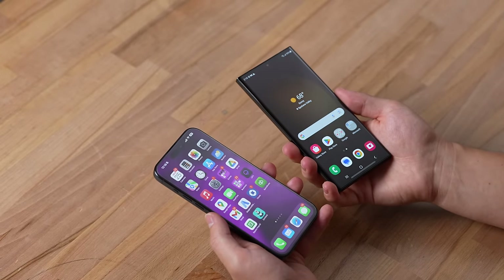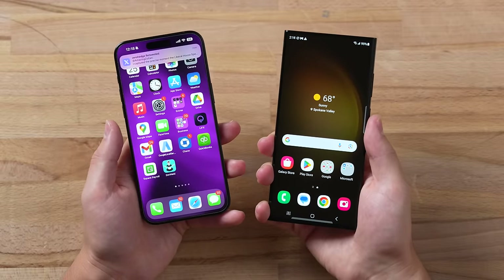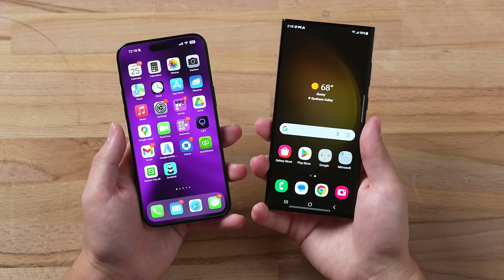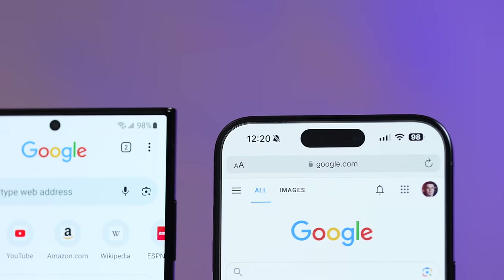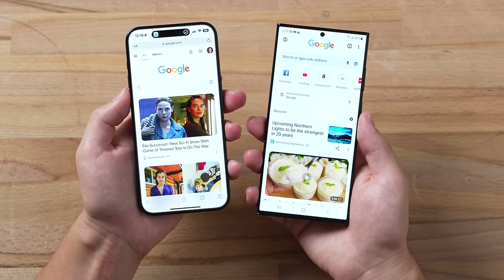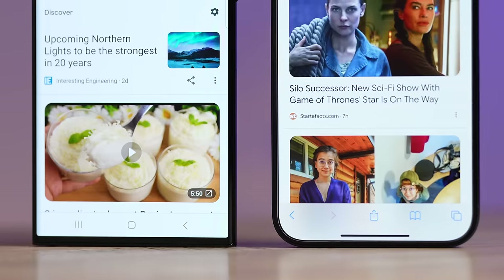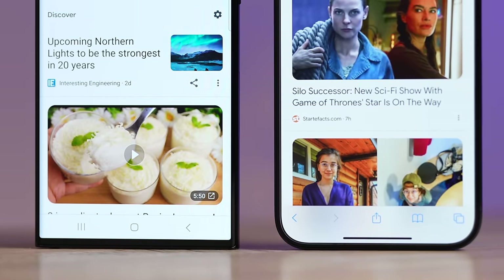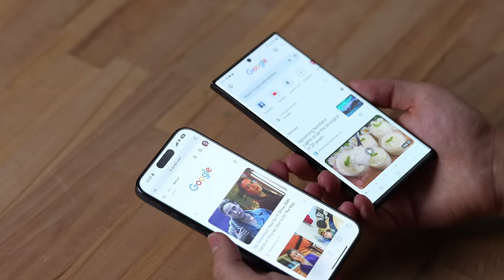The iPhone has the same 6.7-inch display as last year with no changes at all in terms of features, while the Samsung has a 6.9-inch, so a larger display. They both have 120Hz displays with adaptive refresh rate. I do like how the Samsung just has that single hole punch at the top compared to the Dynamic Island, which I will admit is very impressive and useful — showing little notifications, nice animations. But the hole punch is more seamless. One thing I do like about the iPhone is the super slim bezels compared to the Samsung, where the top and bottom just stick out.